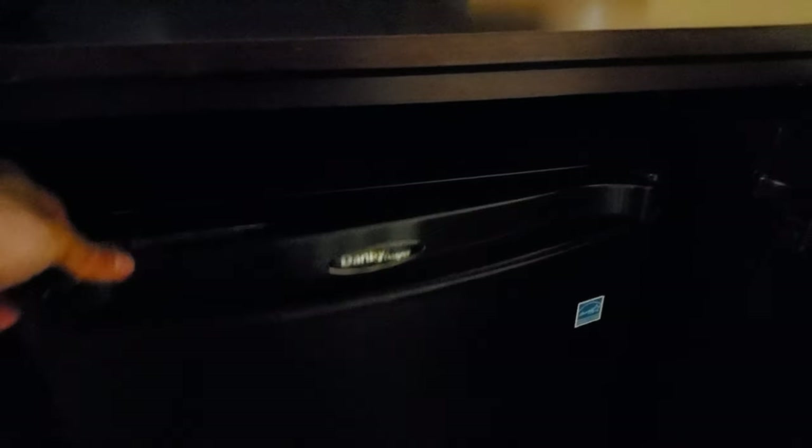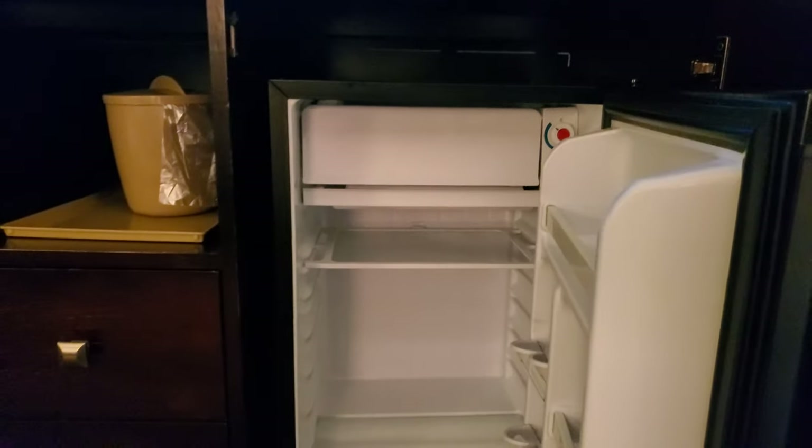Opening up over here, we do have a mini fridge with a little freezer section, so that'll be good.